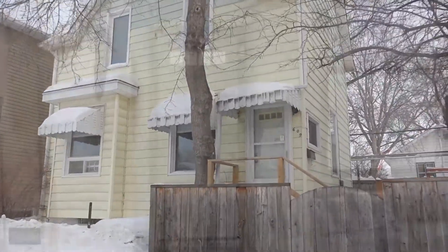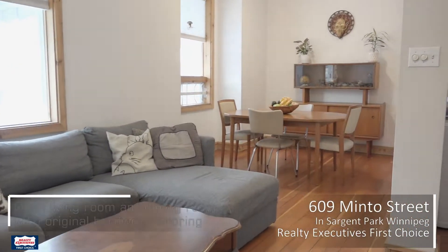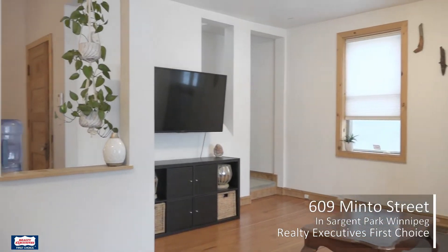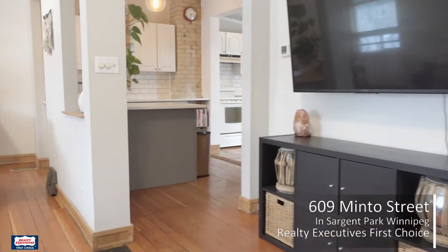Welcome to 609 Minto Street. Come on in and have a tour of this lovely home with me. This 111-year-old home is loaded with character and modern conveniences.